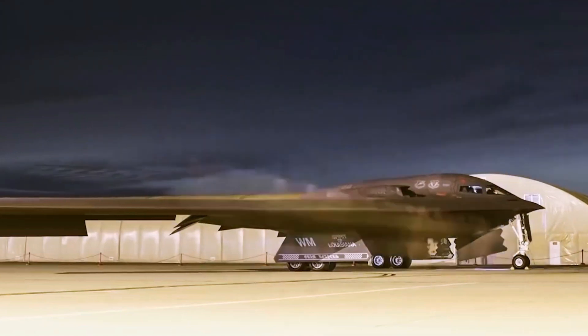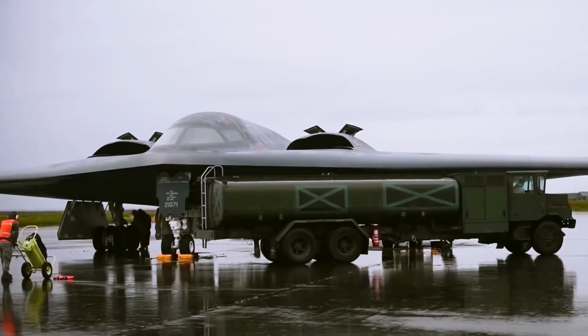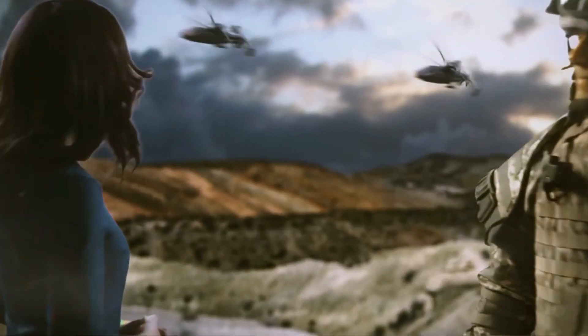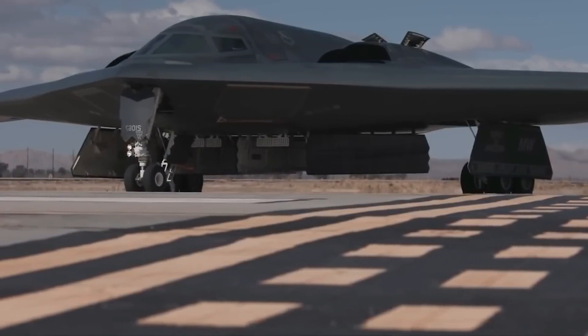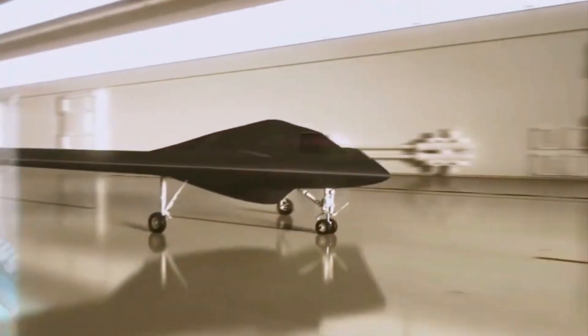The Raider's offensive capabilities are not limited to its armaments alone. The aircraft is designed to seamlessly integrate with other elements of the U.S. military's joint operations, including ground forces, naval assets, and other aerial platforms. This interoperability allows for coordinated and synchronized strikes, where the Raider can serve as a critical component in a larger military campaign. By leveraging its advanced communication systems, the Raider can share real-time intelligence with other units, facilitating a comprehensive and synergistic approach to combat.